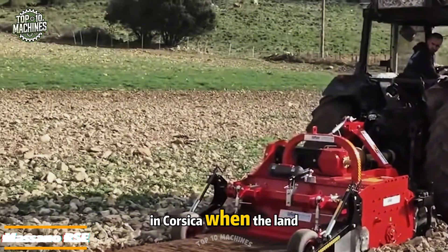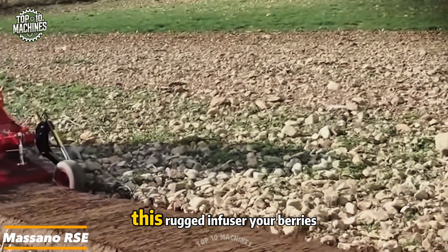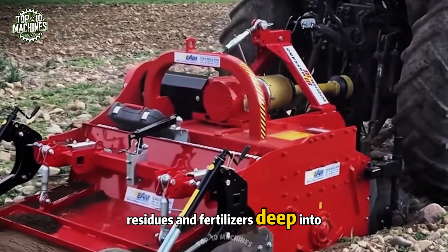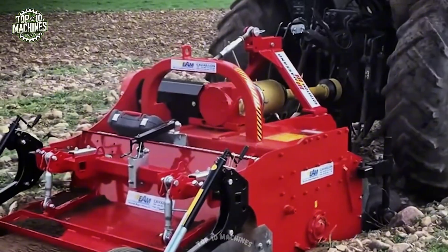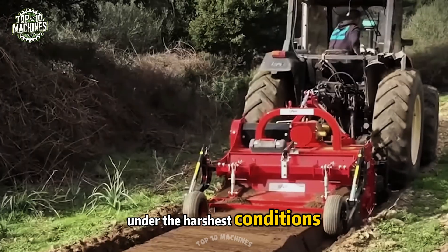In Corsica, when the land gets tough, they turn to the Massano RSE. This rugged machine infuses berries, organics, residues, and fertilizers deep into rocky ground. Built for power and reliability, it's the go-to tool for soil prep under the harshest conditions.